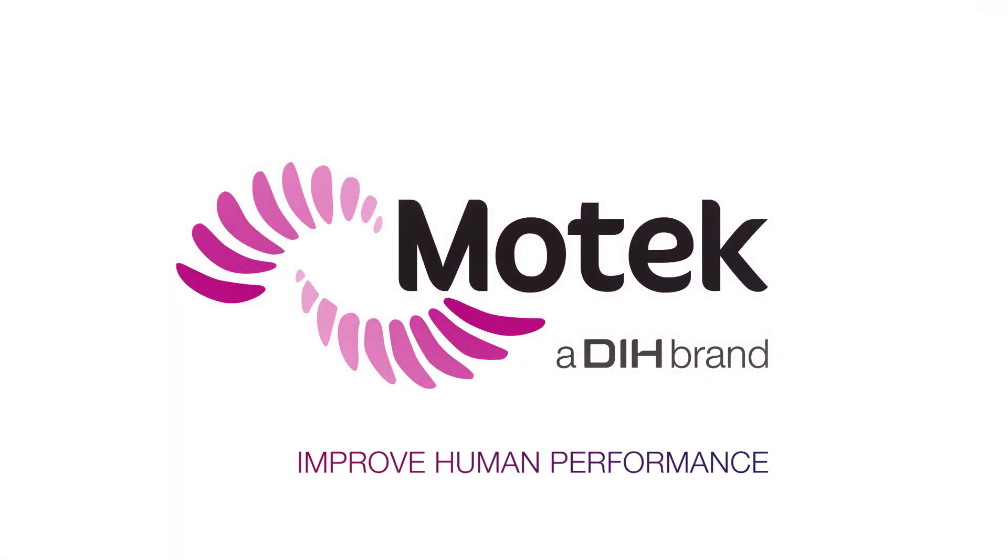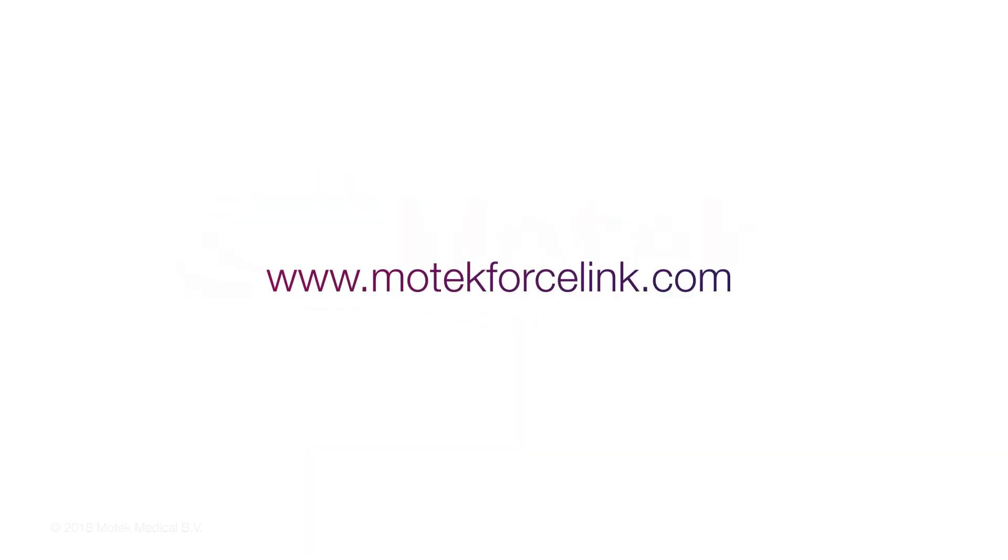Motec – improve human performance. Let's get started.